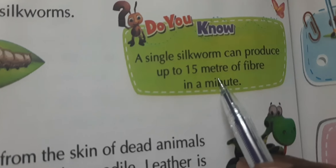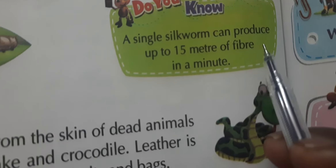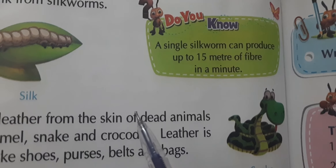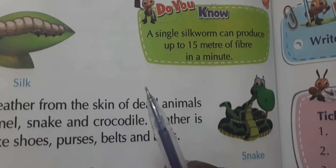A single silk worm can produce up to 15 meters of fiber in one minute. Even that one small cocoon can produce 15 meters of fiber in a minute.